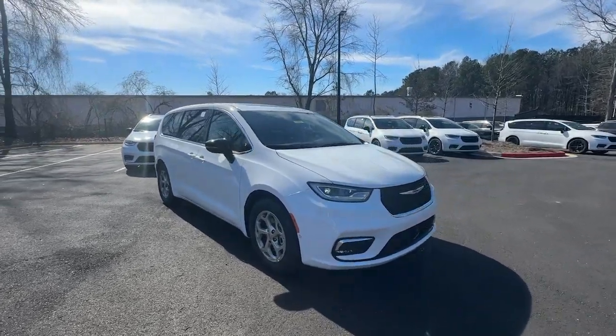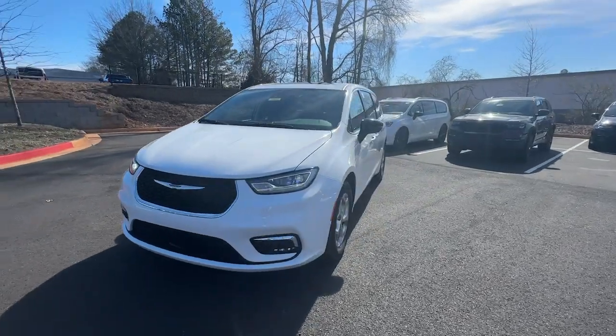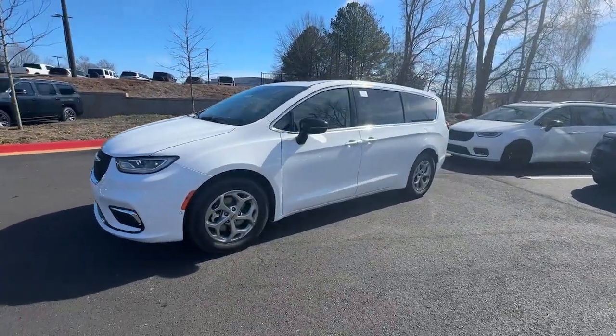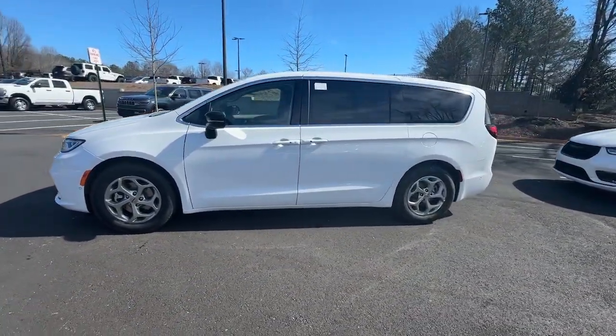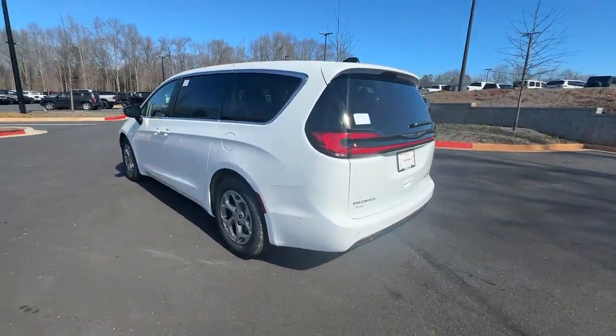Get acquainted with the 2024 Chrysler Pacifica. The Pacifica delivers the ultimate in family-focused transportation. Its excellent ergonomics, amenities, and safety features inspire confidence and assure comfort for everyone.